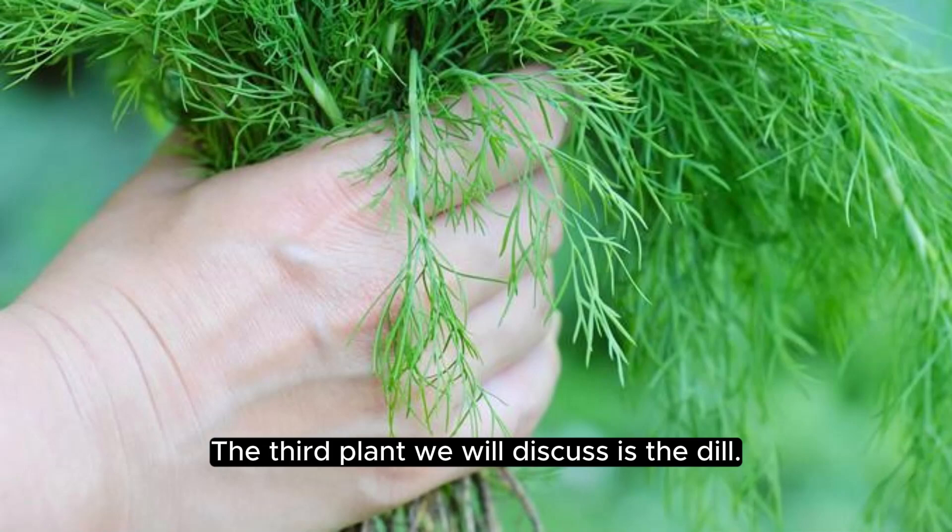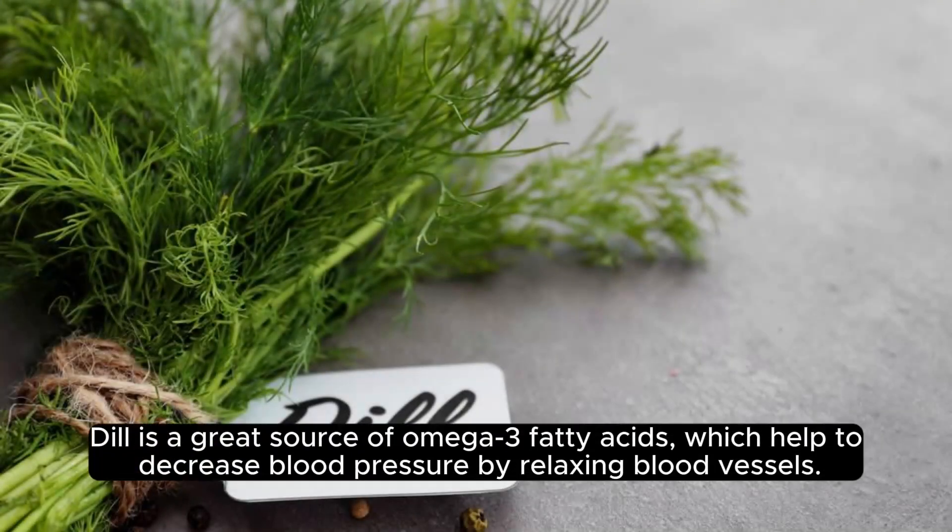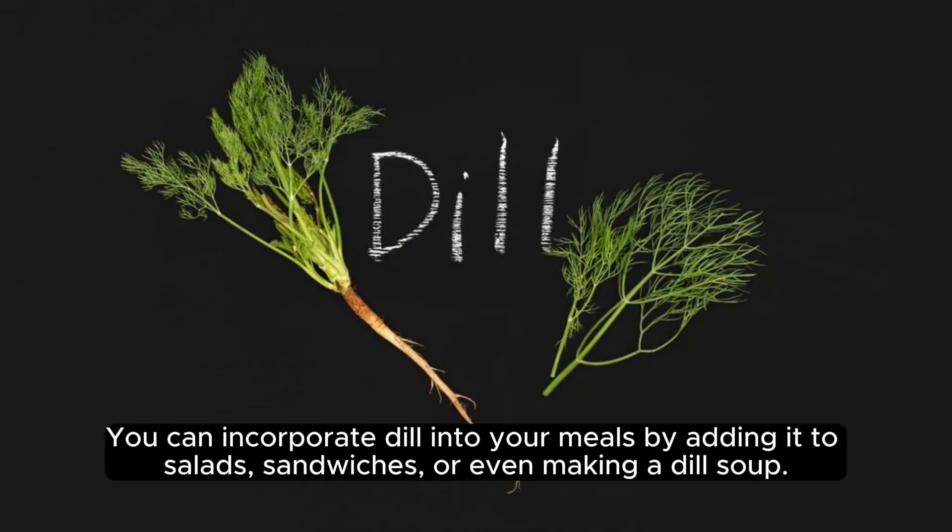The third plant we will discuss is dill. Dill is a great source of omega-3 fatty acids, which help to decrease blood pressure by relaxing blood vessels. You can incorporate dill into your meals by adding it to salads, sandwiches, or even making a dill soup.